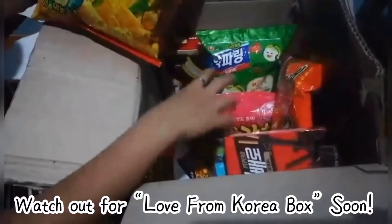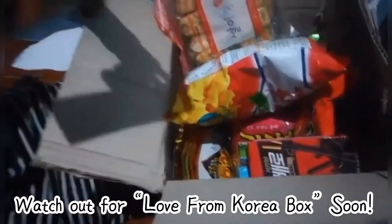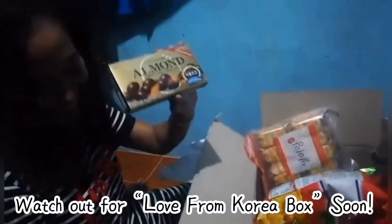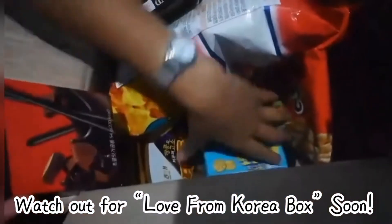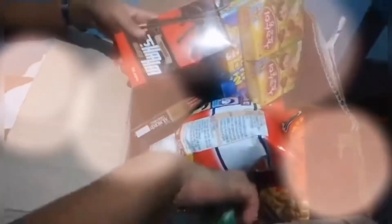Congratulations again to our winner, and watch out for our next Taste of Korea box — this is going to be our Love from Korea box this coming February, so stay tuned. Thank you again for watching and please don't forget to subscribe to my channel. See ya!